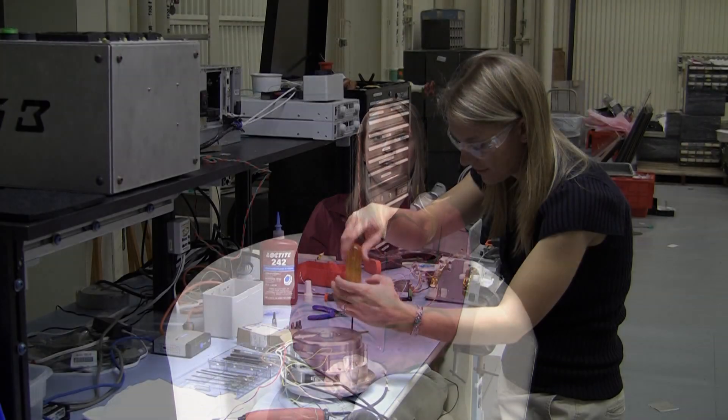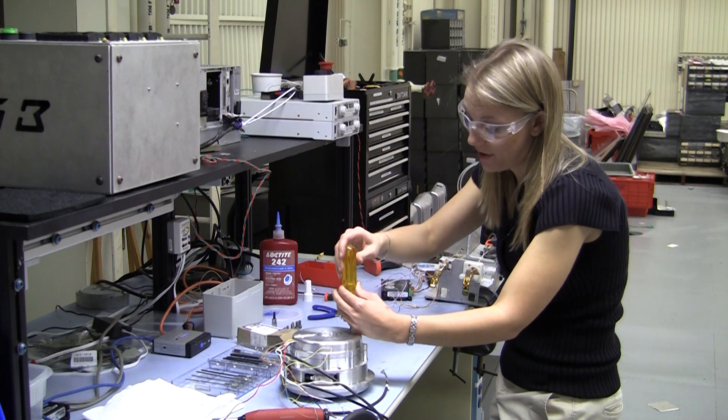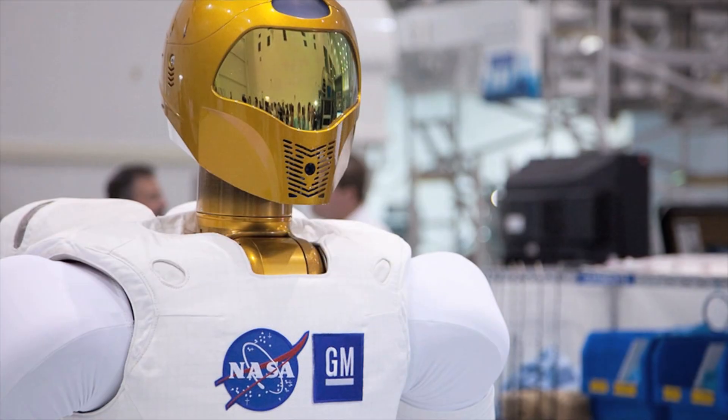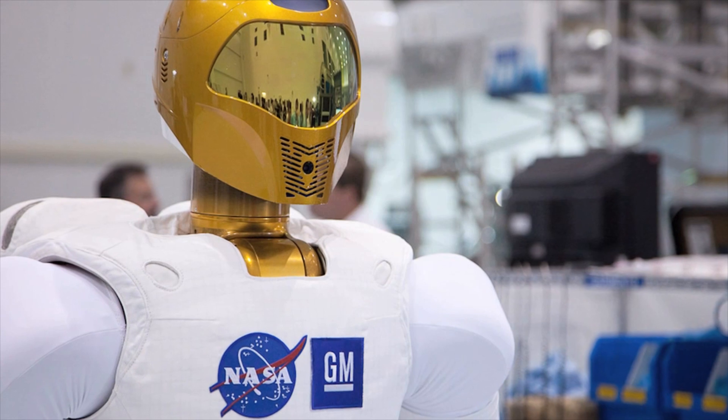I really didn't know how technology influenced people's lives. It wasn't until I got here and started learning about the applications for Robonaut 2 that I realized there really are a lot of applications — even for the things that we do at NASA — but just in general, there's a lot of really cool applications for technology that just make a huge difference in people's lives.